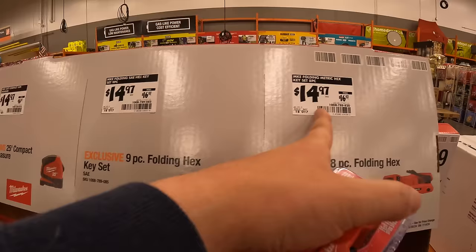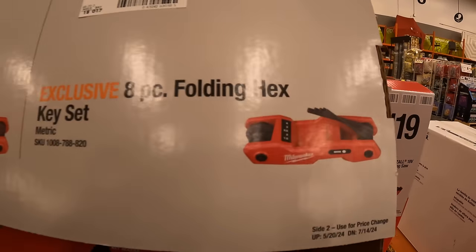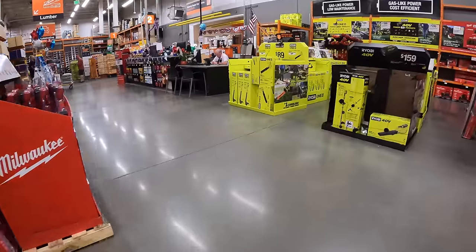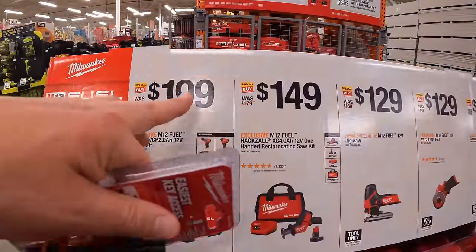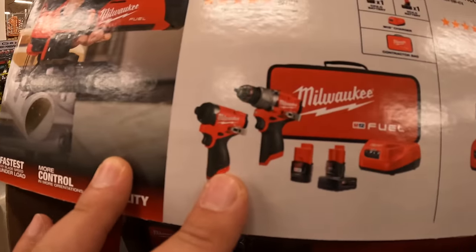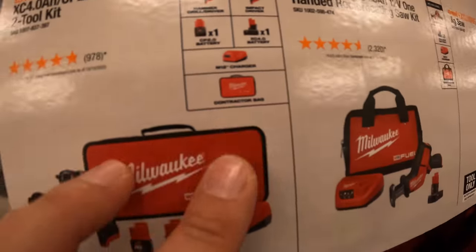$14.97 — was $16.97 each. Over here is the last M12 display. $199 for the gen 3 hammer drill and impact driver as a kit, comes with a four amp hour and two amp hour battery, charger, and bag. Fantastic tools.